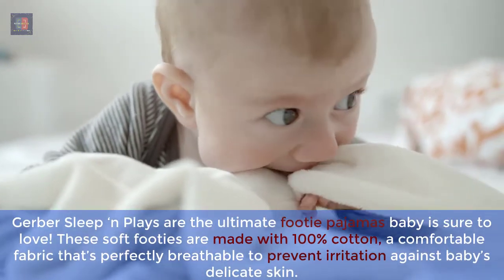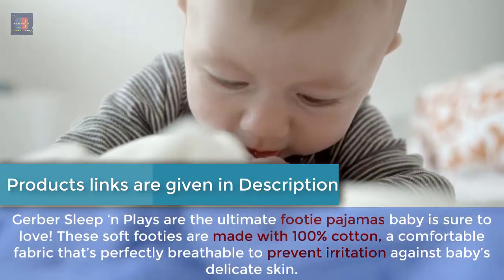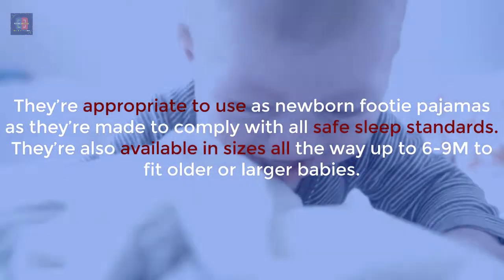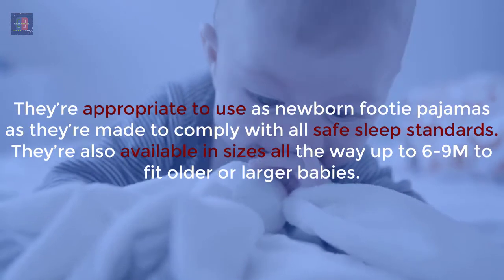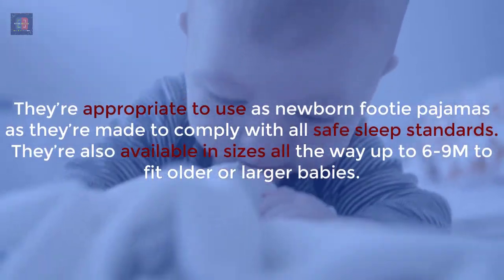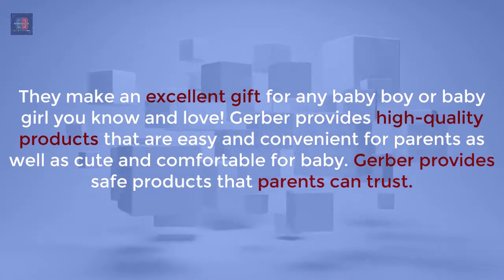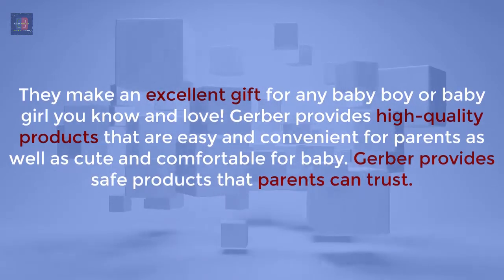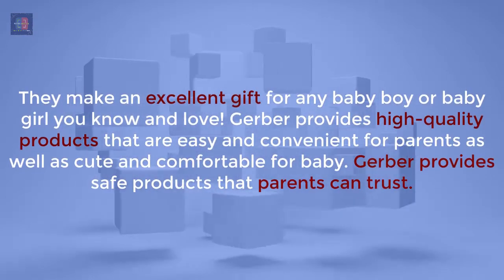Gerber Sleep & Plays are the ultimate footie pajamas baby is sure to love. These soft footies are made with 100% cotton, a comfortable fabric that's perfectly breathable to prevent irritation against baby's delicate skin. They're appropriate to use as newborn footie pajamas as they comply with all safe sleep standards. They're available in sizes all the way up to 6-9 months to fit older or larger babies. They make an excellent gift for any baby boy or girl you know and love. Gerber provides high quality products that are easy and convenient for parents, as well as cute and comfortable for baby.